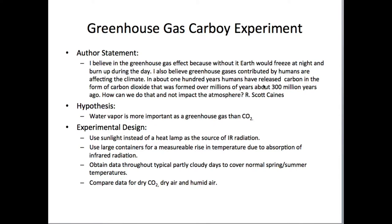In about 100 years, humans have released carbon in the form of carbon dioxide that was formed over millions of years, around about 300 million years ago. How can we do that and not impact the atmosphere? I've got a hypothesis: water vapor is more important as a greenhouse gas than CO2. They're both important, but water vapor has more absorption bands than carbon dioxide. That may be a bigger contributor, and it is going up in the atmosphere in concentration just like CO2.